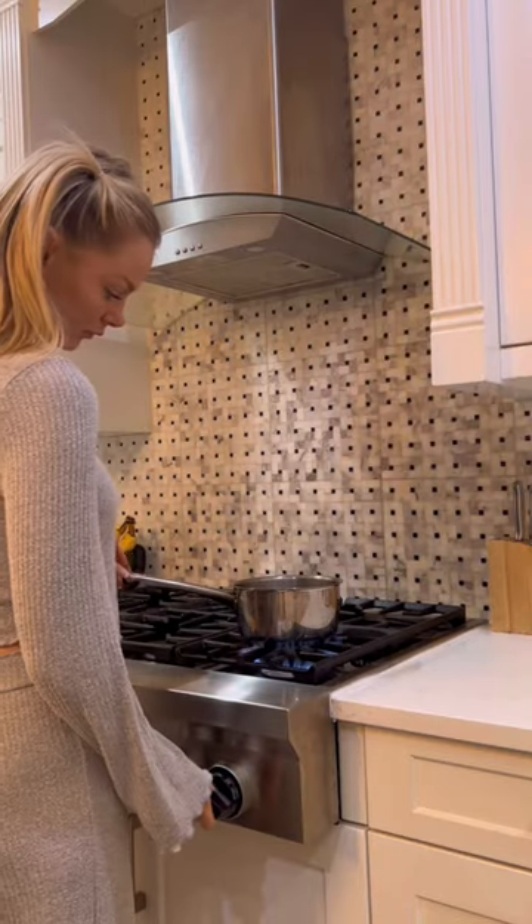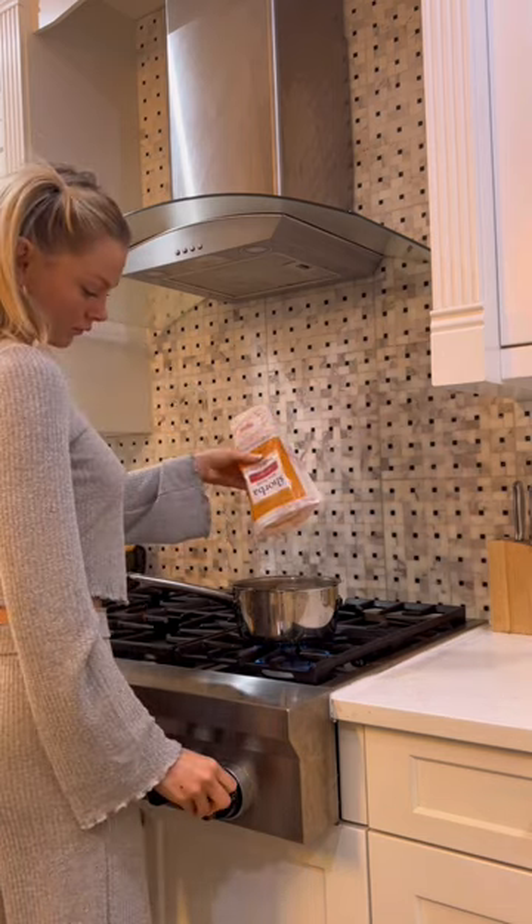Later on, I heated up some bone broth, which is full of collagen and great for the gut.